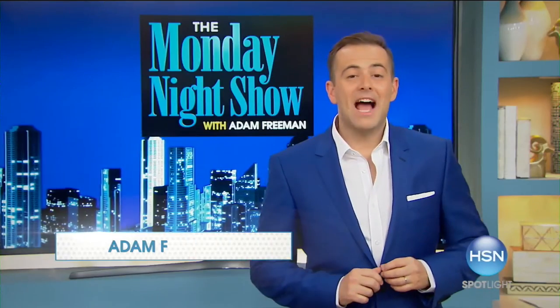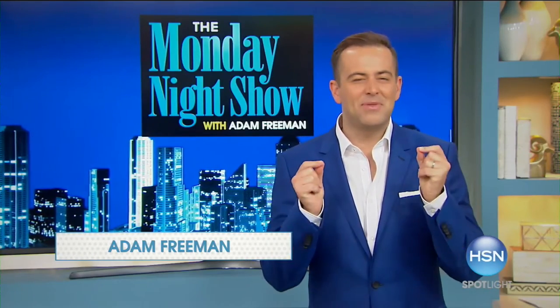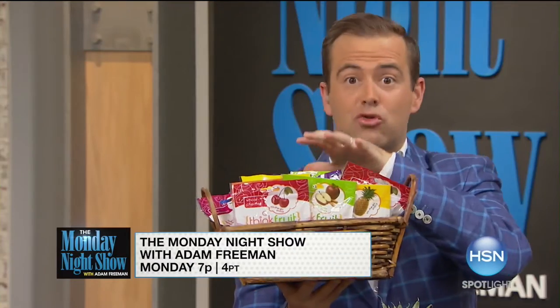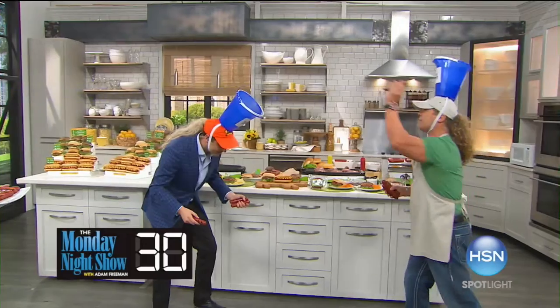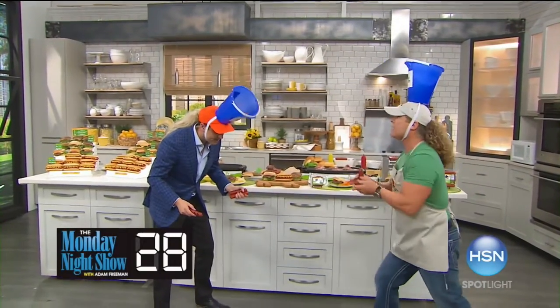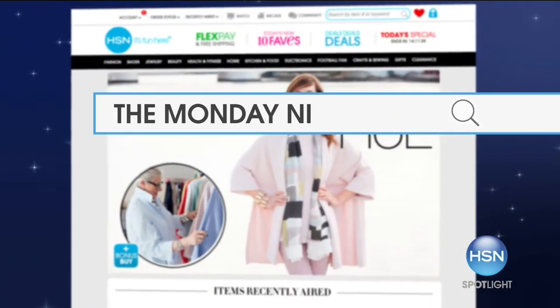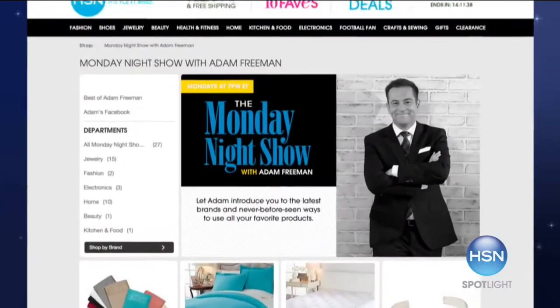Join us on the Monday Night Show at 7 and discover something new every time you watch. I'll introduce you to a variety of fantastic new brands. You just never know what's going to happen. Go to HSN.com and search Monday Night Show. I'll see you Monday night at 7.